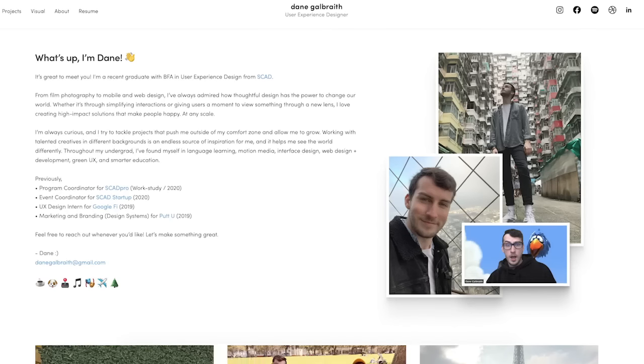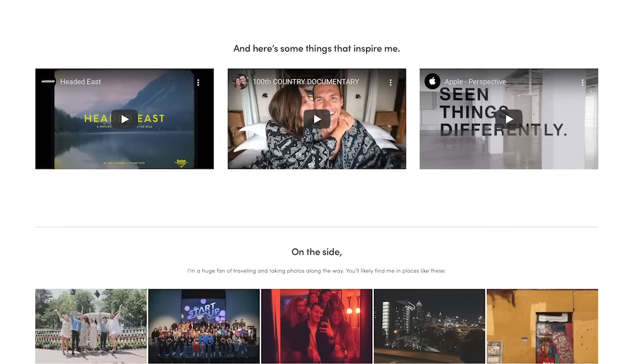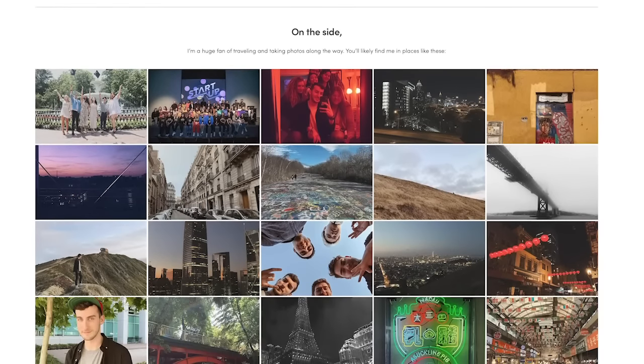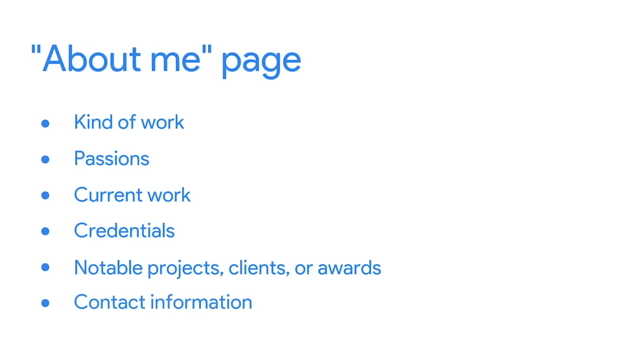Next up, the About Me page. This is exactly what it sounds like: a professional page about you. Try reading About Me pages on the websites of a few UX designers or companies you admire. You can write in more detail on your About Me page since you want potential employers and recruiters to be able to learn more about you. You might include what kind of work you do, what you're passionate about, or things you value, where you work currently if your job is in a related field, your credentials like this certificate and any additional education, any notable projects, clients, or awards, and your contact information including your email address, links to your profiles on professional networking sites, and where you currently live.